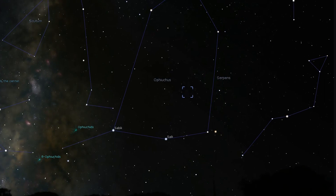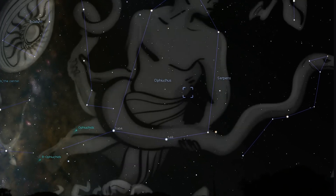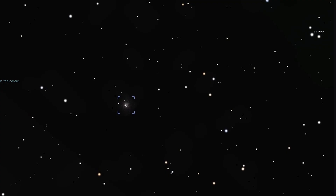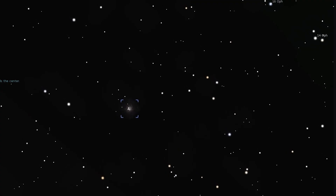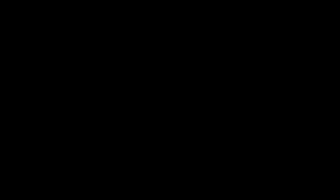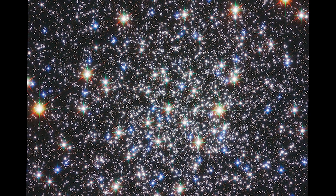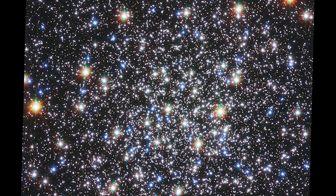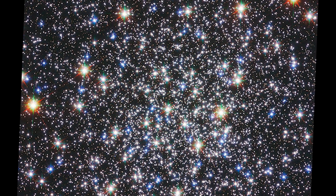Next on our list of deep sky objects is Messier 12. Messier 12 appears as a fairly bright nebulous patch through binoculars, while through a small telescope it appears large, uniformly gray, and misty but with some resolution with averted vision. As with other globulars, Messier 12 has chains of stars — also be on the lookout for dark gaps and patches across the face of the cluster.